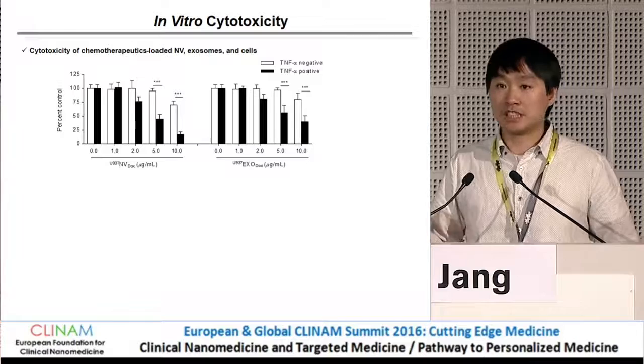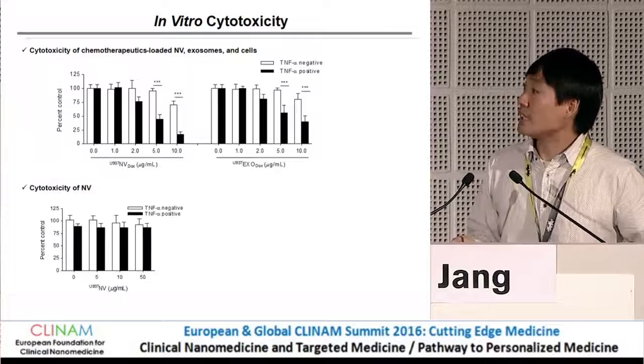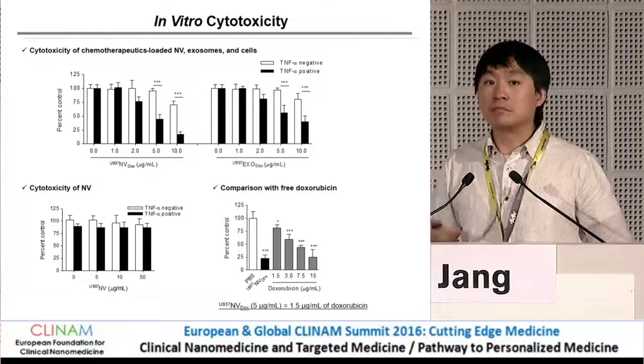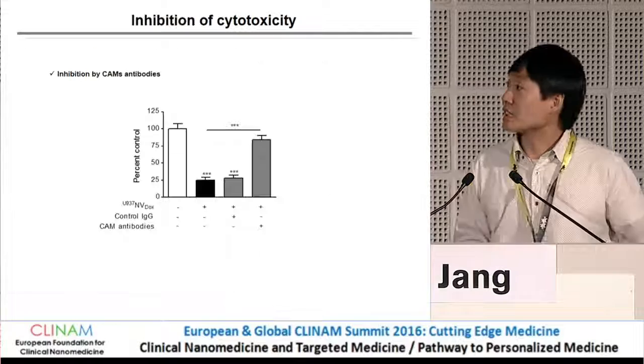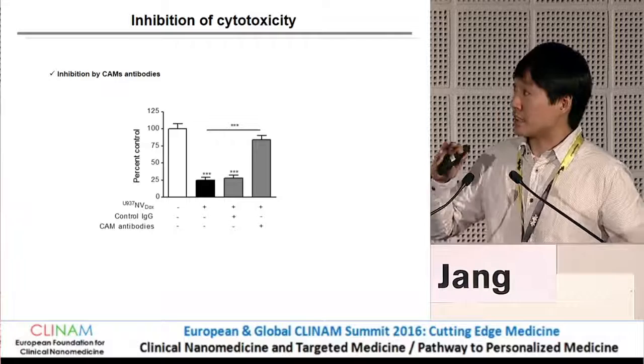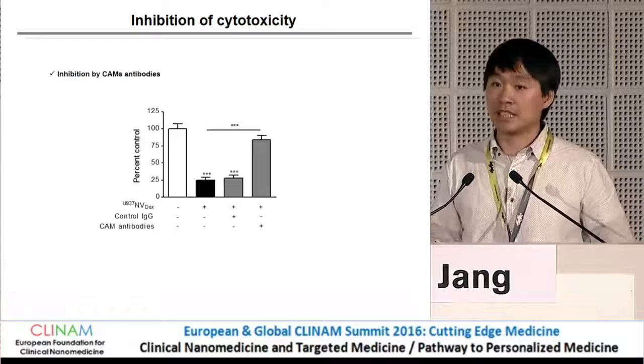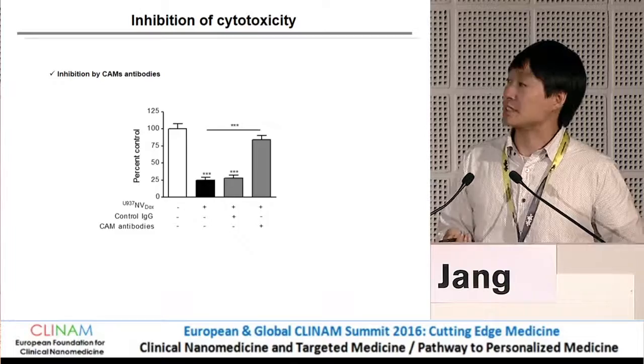This effect is also seen with exosomes — naturally derived vesicles from cells. The nanovesicle itself gives no toxicity up to 5-fold higher concentration. Compared with free doxorubicin, we see about 10-fold higher activity. To confirm that cell adhesion molecules are involved in these interactions, we blocked those interactions with neutralizing antibody. Treating with neutralizing antibody abolished this effect, confirming that interaction via cell adhesion molecules is very important for these nanovesicles.